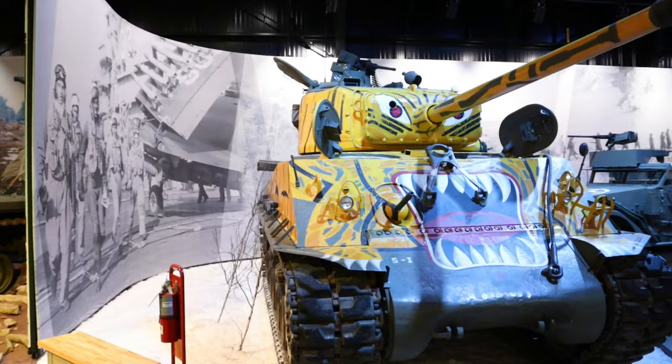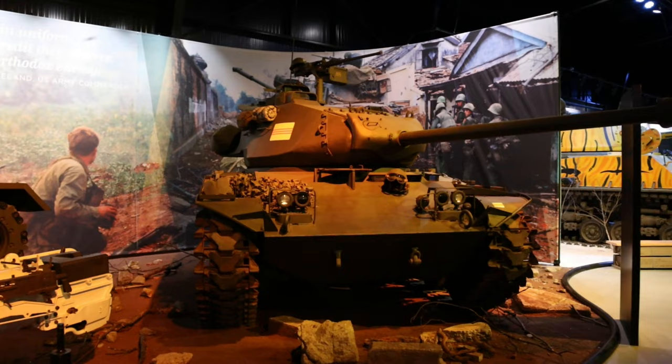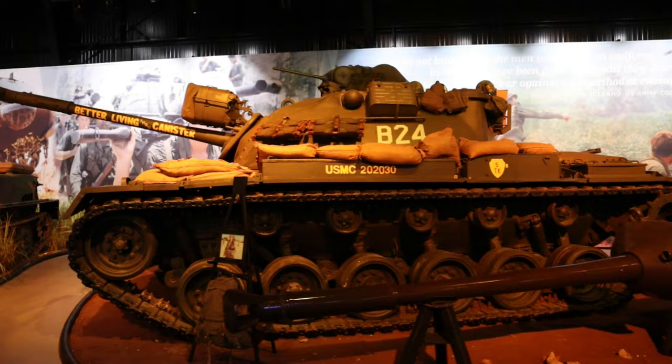One of the most striking pieces in the museum is this Easy Eight Sherman in Tiger Face markings. I was fortunate enough to be here a few years ago when they were working on this paint job — it was pretty incredible to see. The frozen Korean War section makes way to the sweltering jungles of Vietnam, and one of my favorite displays in the museum. They did such a good job with this diorama, featuring an M41 Walker Bulldog, an M48 Patton, and a North Vietnamese PT-76.